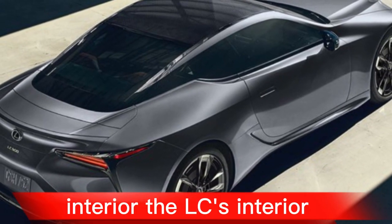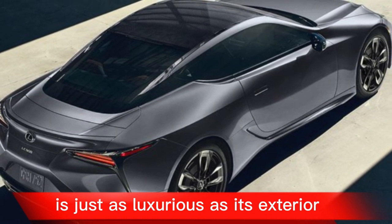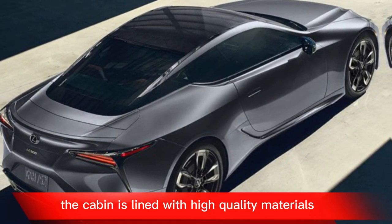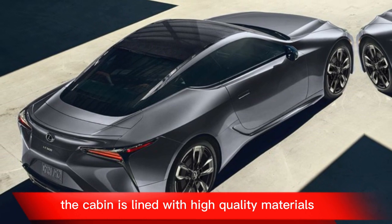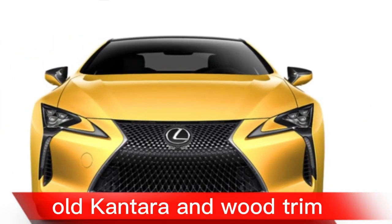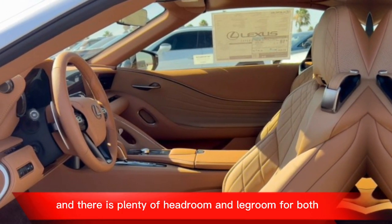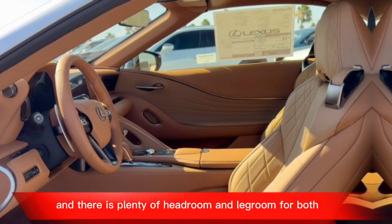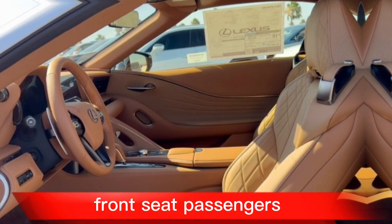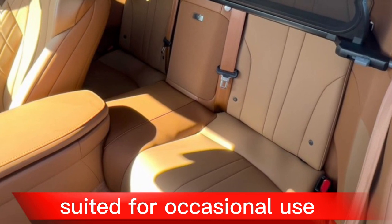The LC's interior is just as luxurious as its exterior. The cabin is lined with high-quality materials such as leather, alcantara, and wood trim. The seats are comfortable and supportive, and there's plenty of headroom and legroom for both front seat passengers. The rear seats are small and best suited for occasional use.